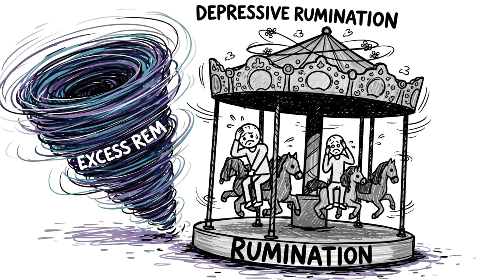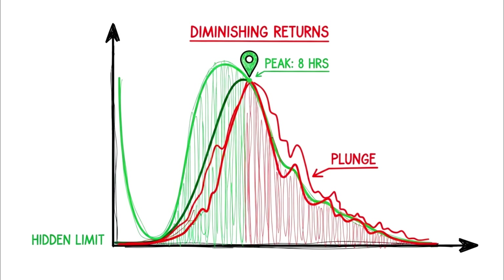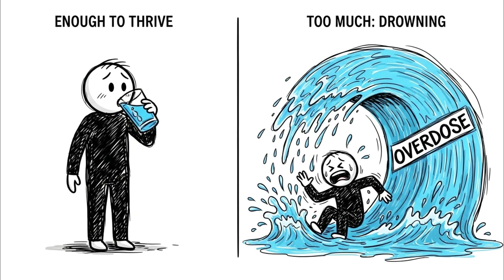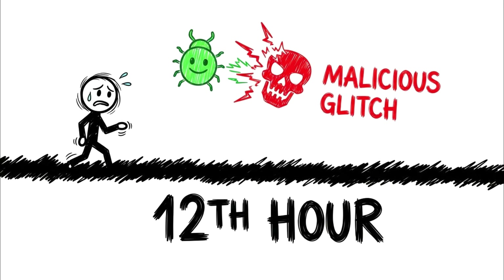The brain spends too much time in REM, which can actually increase depressive rumination in some clinical cases. This is why wake therapy — sleep deprivation — is sometimes used as a temporary antidepressant: it shocks the system out of the sluggish over-REM-cycled state. The hidden advantage of knowing this limit is realizing that sleep has a point of diminishing returns. Like hydration, you need enough to survive and thrive, but you can drown if you overdo it. The 12-hour sleep is not a supercharge — it is a signal that the system is failing to boot up correctly. Unless you are healing a broken bone or fighting a virus, the 12th hour is where the glitch turns malicious.